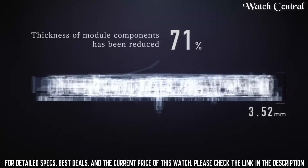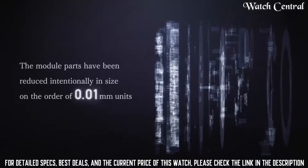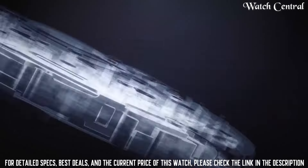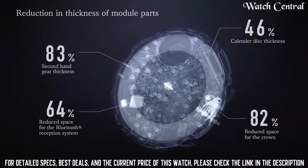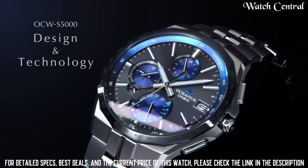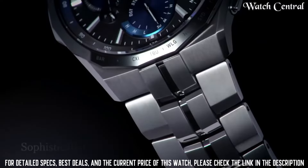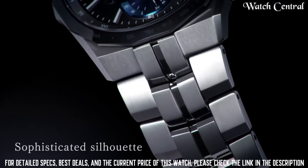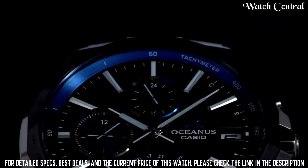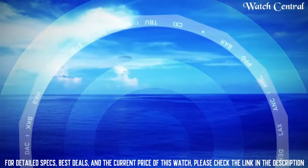Number 3: Casio Oceanus OCW-S5001AGF Radio Solar Watch. Case color: silver. Watch shape: round. Style: diver, dress formal. Features: water resistance, Bluetooth, atomic radio controlled. Movement: quartz type wristwatch. Band material: titanium. Case finish: matte. Display: analog. Bezel color: silver. Indices: non-numeric hour marks. Handedness: left caseback. Solid deployment clasp. Bezel type: fixed. Case size: 42.3mm. Case material: titanium. Water resistance: 100 meters.